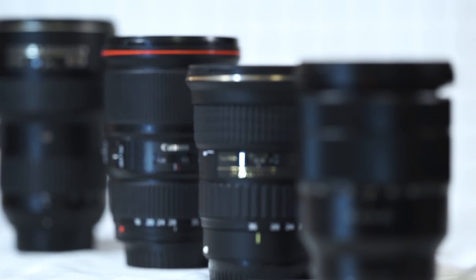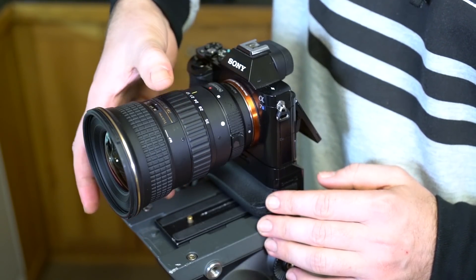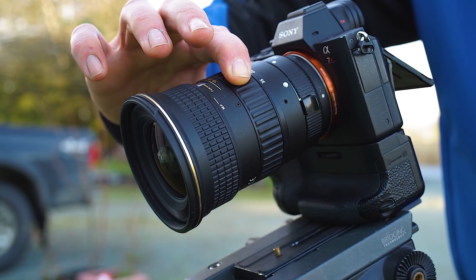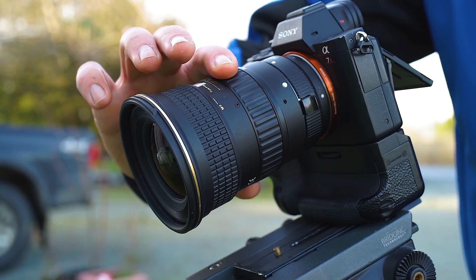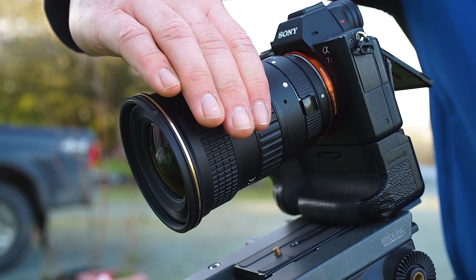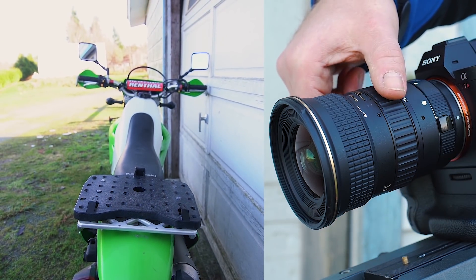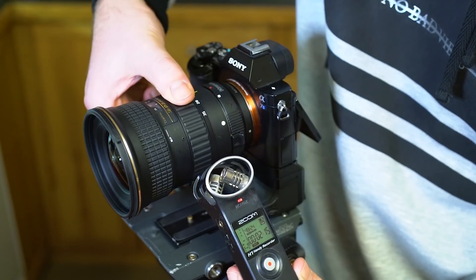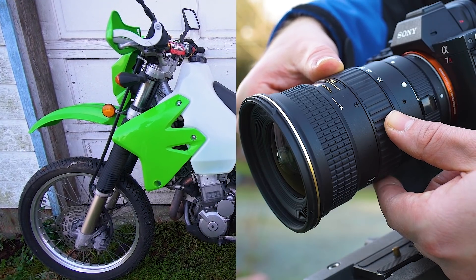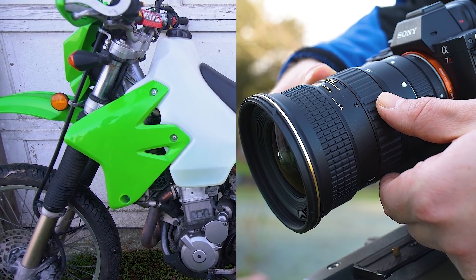Moving to the Tokina's zoom ring in second place, it is slightly smoother to operate than the Canon and just as good as the Sony. Its only small limitation was that fast zoom pulls were too stiff, requiring a bit more force than the other lenses. Setting that aside, the drag was roughly equal to the Canon. The Tokina turns 60 degrees from one end to the other, and was only better overall than the Canon's zoom ring by a small measure.